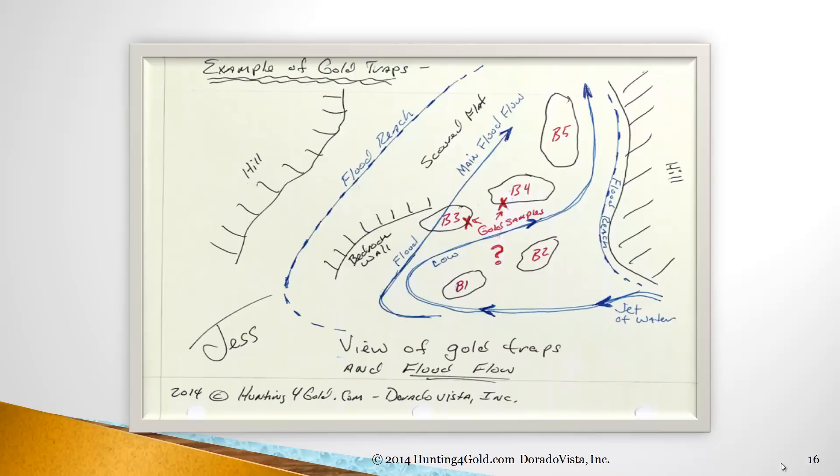Notice the top part there was scoured flat — there's nothing trapped up there. It's just a solid piece of bedrock above the wall. Down below, with the boulders and all that stuff, all kinds of cracks and fractures are evidence, as well as a pavement of cobbles right down below in that low flow zone between boulder 3, boulder 1, and boulder 2.